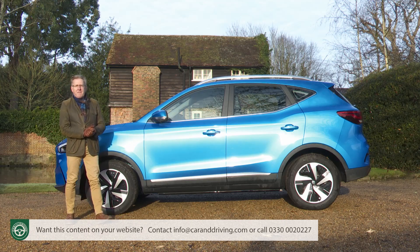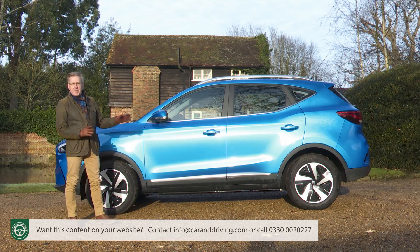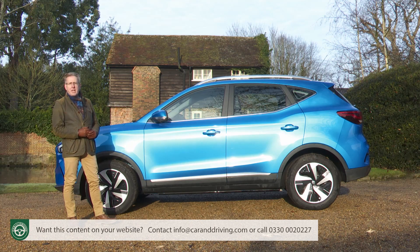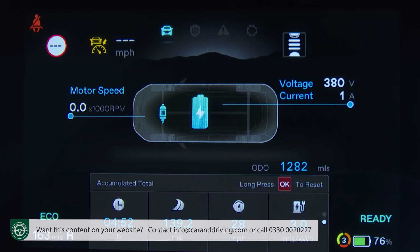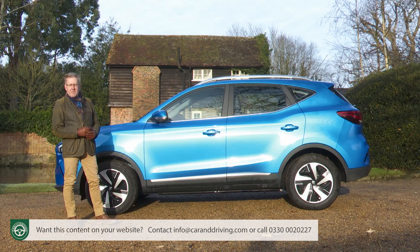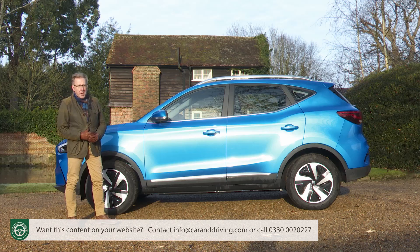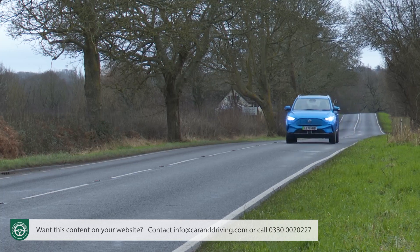There's a chance you might already be familiar with the ZS. This decently spacious compact SUV was launched in 2018 with 1-litre or 1.5-litre petrol power, but MG were also keen to tell us that this model's platform had been designed with full electrification very much in mind. Hence the introduction of the MG ZS EV in 2019 with a 44 kilowatt hour battery, but that car could only go 163 miles between charges. MG knew it had to do better and has with this improved ZS EV longer range model. More fully electric MG models will of course follow, but how good is this one? Let's find out.